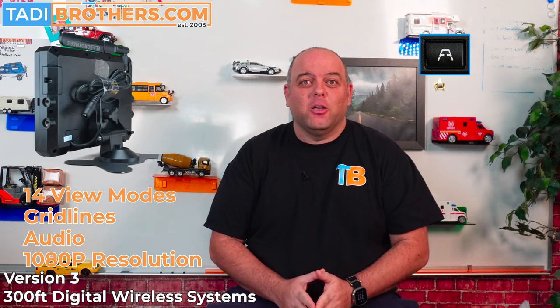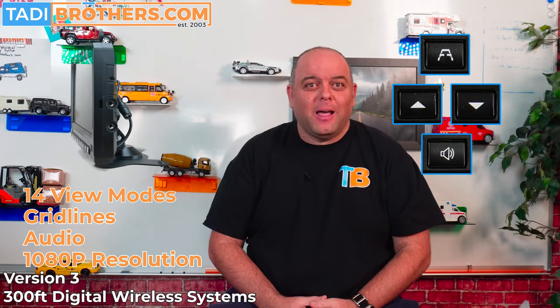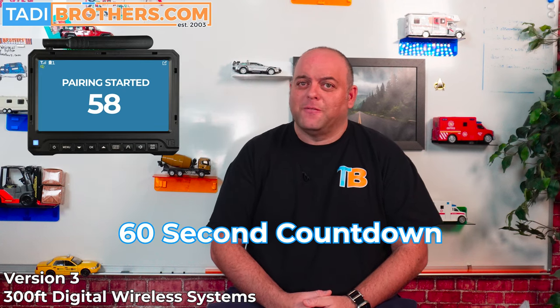Welcome back. First let's go over the screen. This is the new seven-inch digital wireless monitor featuring 14 unique split views, grid lines, audio, and a 1080p resolution. The grid lines can be turned on or off according to the camera you want it on, and the volume can be adjusted or muted. We put a lot of thought into the physical design and the software of these screens. The buttons are giant and backlit — we added shortcuts to those buttons so you can enter pairing mode without even going into the menu. As for the software, we updated the entire interface with large icons and buttons for a more intuitive user experience.